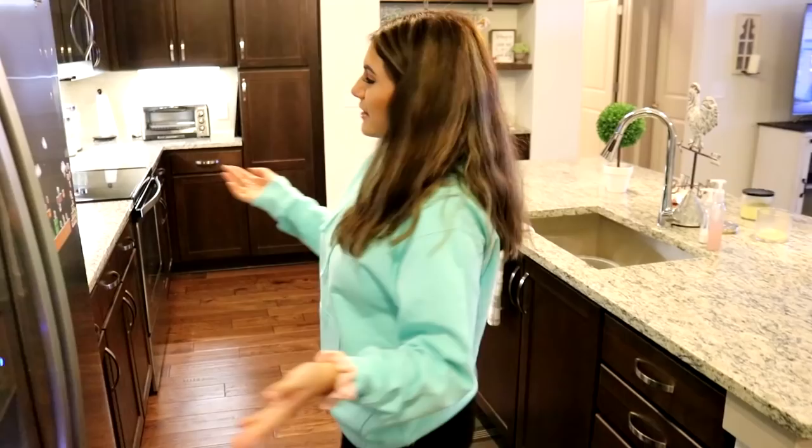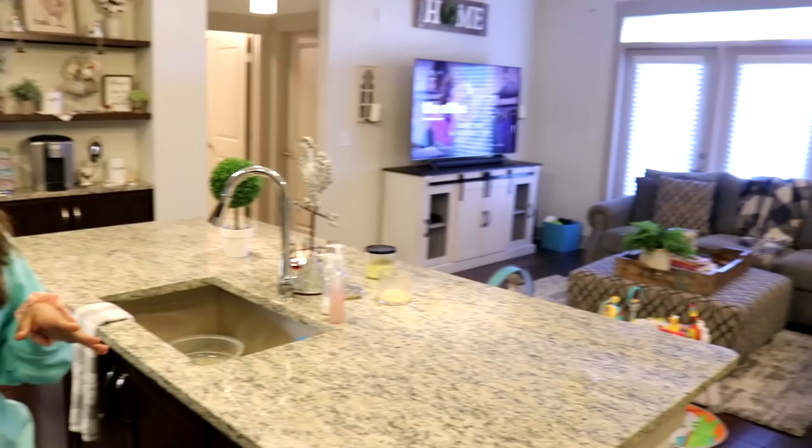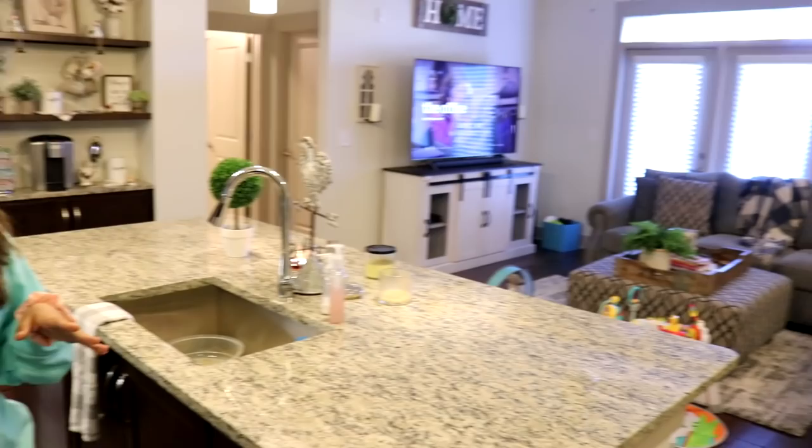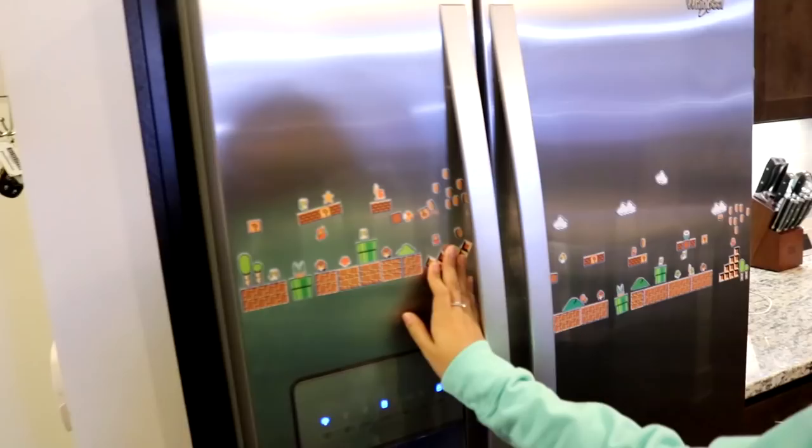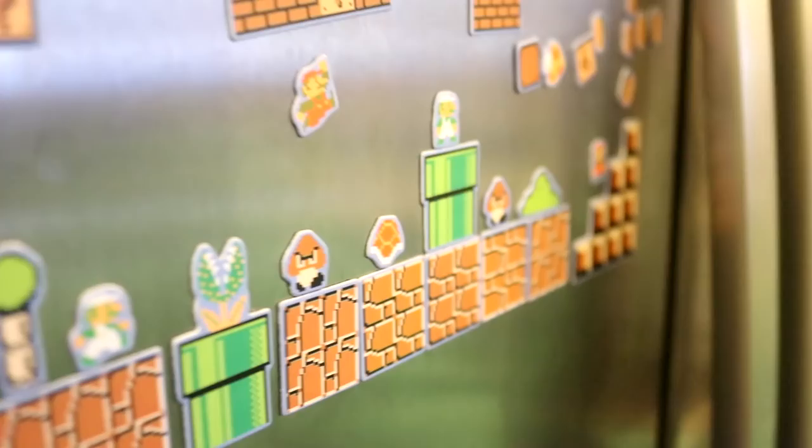Across from us we have a living room, which we'll get to in just a bit. So we have our fridge — it's really pretty. We got some little Mario magnets here. Me and Brandon are a very big fan of video games — Mario, Super Smash. So this is what our fridge looks like.